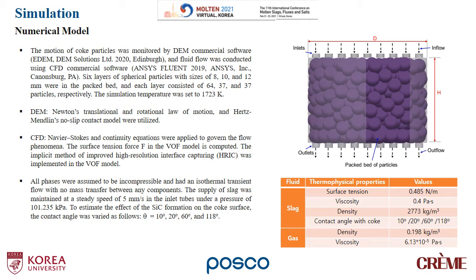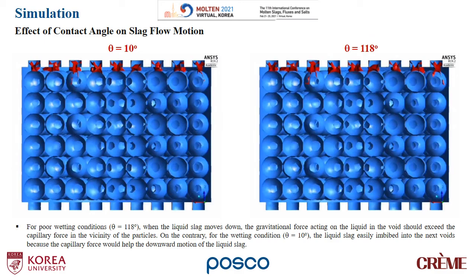To estimate the effect of silicon carbide formation on the coke surface, the contact angle was varied as follows: 10, 20, 60, and 118 degrees. The physical properties used in this calculation are shown on the right-hand side table.